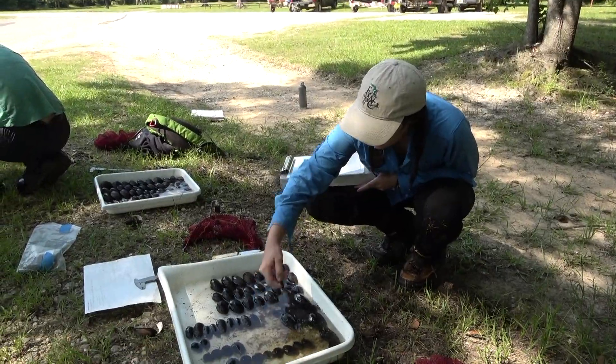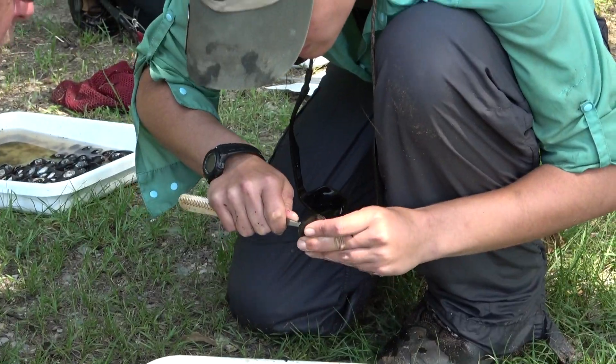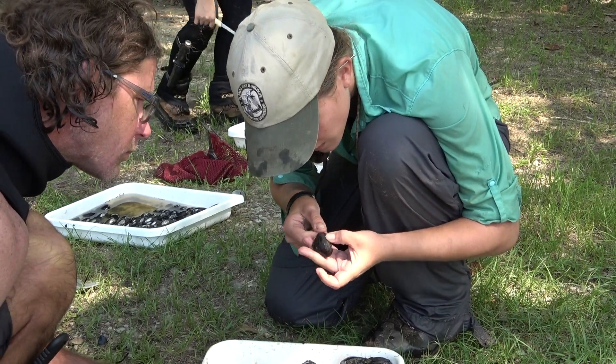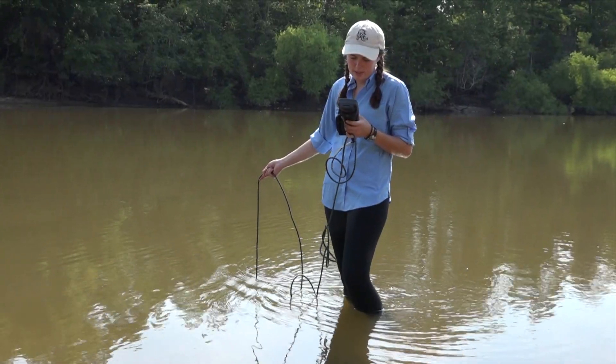We track the time of year that each mussel species is brooding larvae, not only to study their reproduction, but also to track any shifts in their reproductive cycle as a result of climate change.